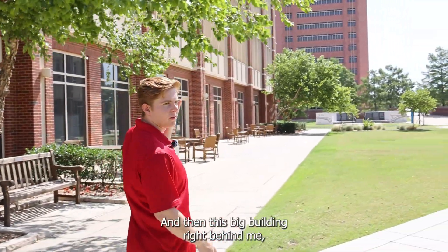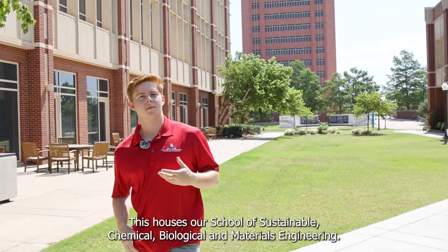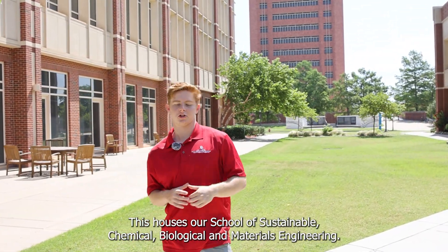This big building right behind me is actually Sarkis Energy Center. This houses our school of sustainable, chemical, biological, and materials engineering.